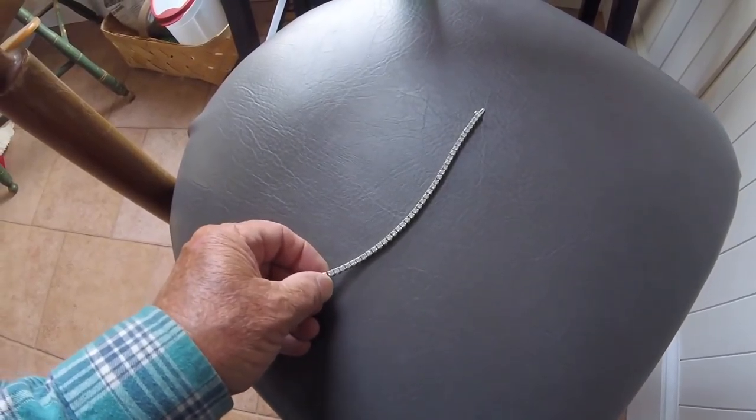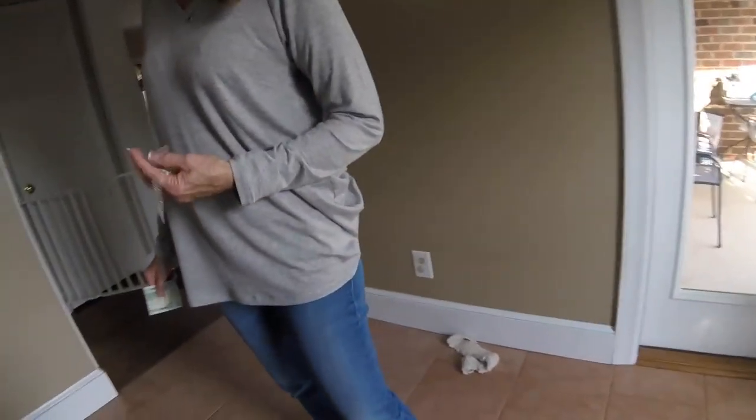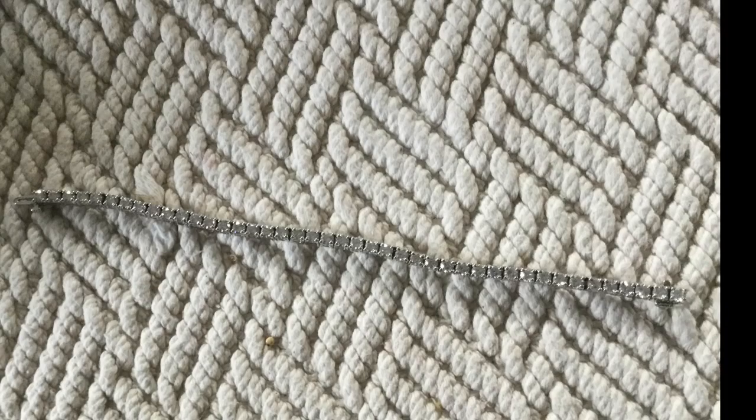That's a nice diamond tennis bracelet. And I've just had it for like six weeks. No kidding. Yeah, six weeks old. Man.